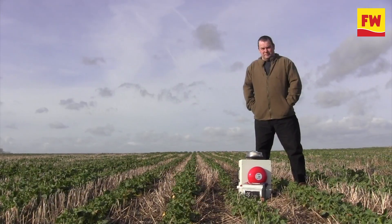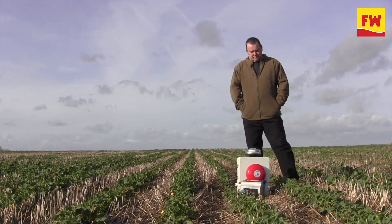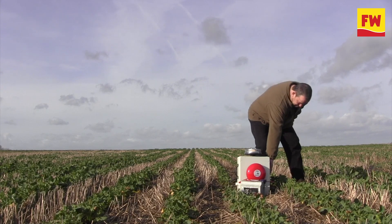Pigeons are a big problem on many farms at this time of year, but I've been to meet a man who thinks he's found the ultimate answer. This is Lincolnshire inventor Chris Reet, who's designed a bird scarer that uses fire alarms and a flashing light to keep pigeons off oilseed rape crops.